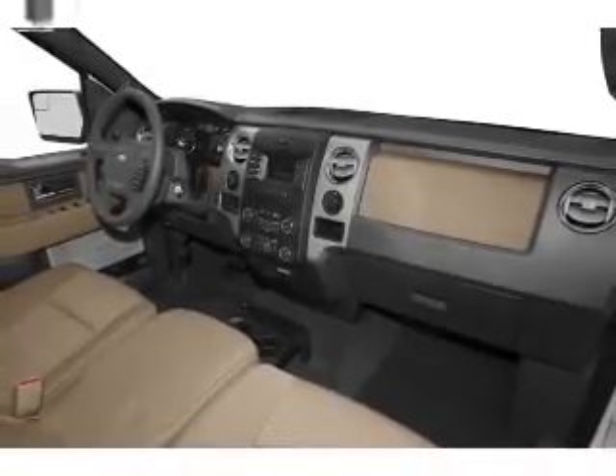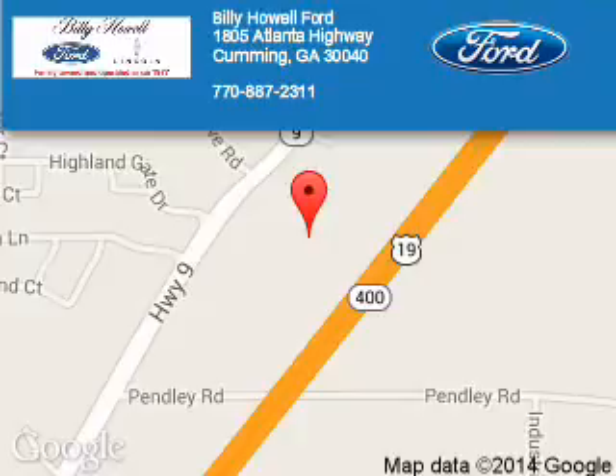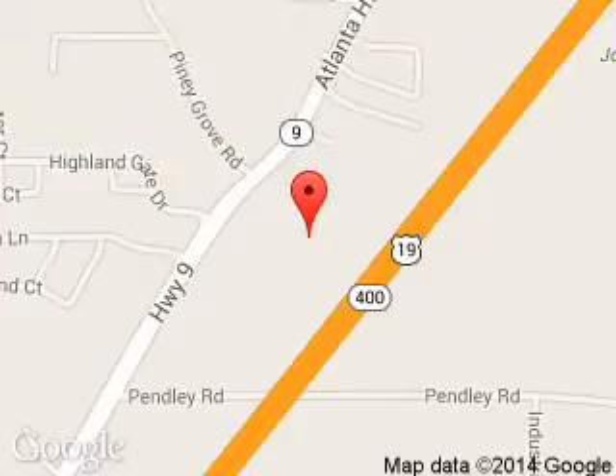Call or click to contact us today. Billy Howe Ford Lincoln is dedicated to doing everything possible to ensure that the experience you have selecting your next vehicle is a pleasant one. We are located at 1805 Atlanta Highway, Cumming, Georgia 30040.